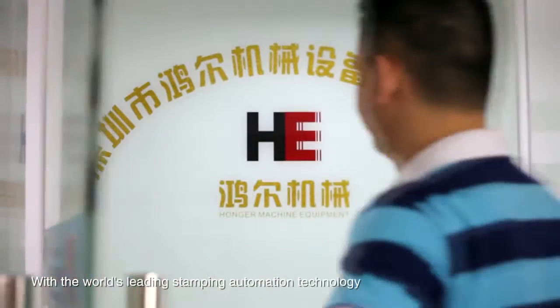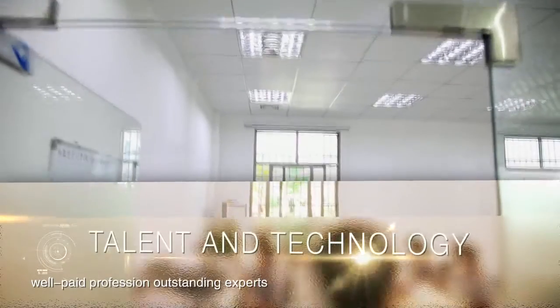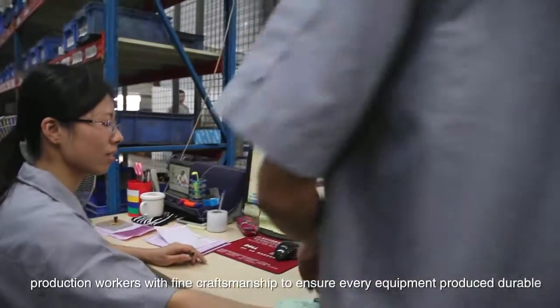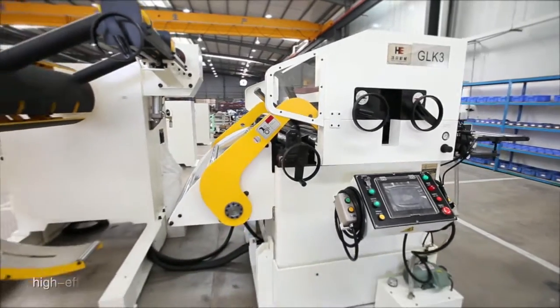With the world's leading stamping automation technology, well-paid profession outstanding experts, humanized management system, experienced technicians, and production workers with fine craftsmanship, to ensure every equipment produced is durable, high efficiency and stable.